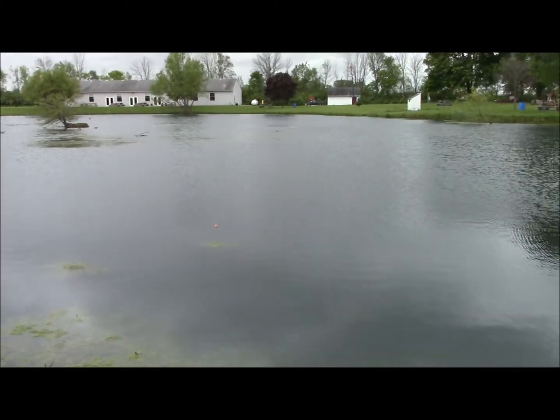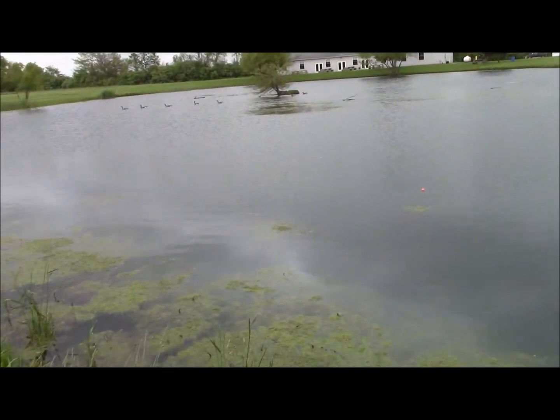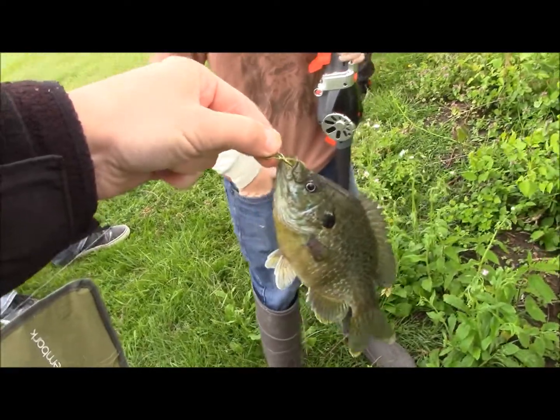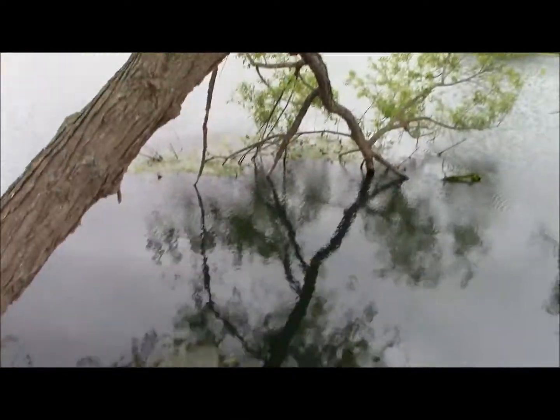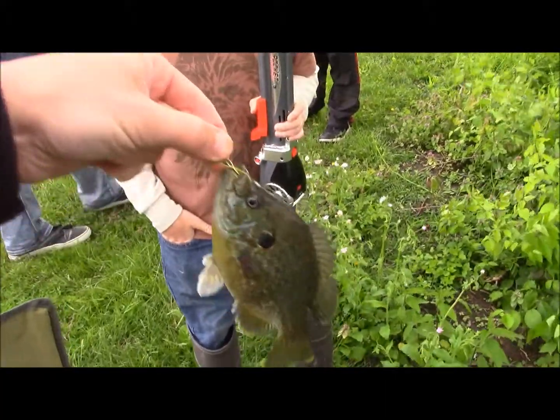May 21st and we're fishing at a lake at the Eagles pond in Troy, Ohio. First fish of the day, a little bluegill underneath some branches. This little lake here at the Eagles in Troy.